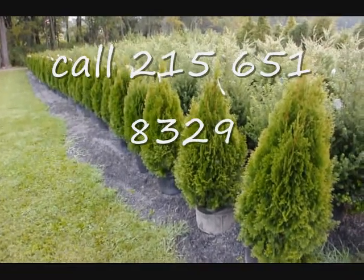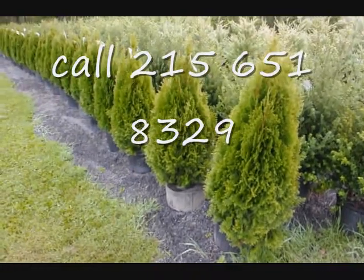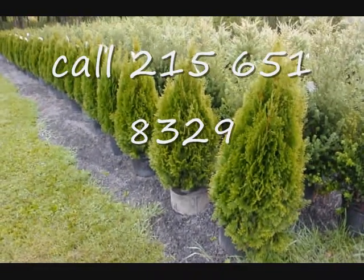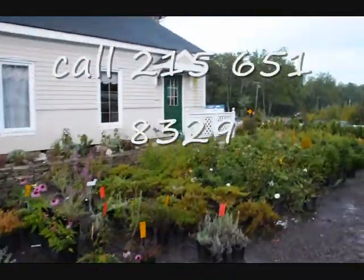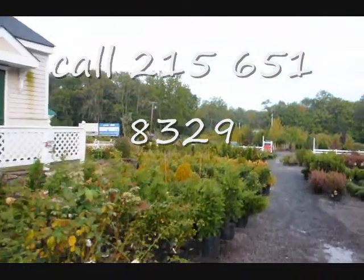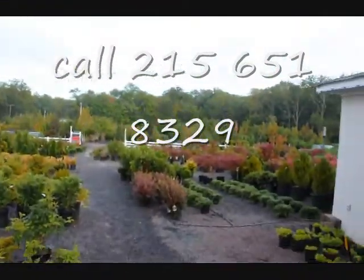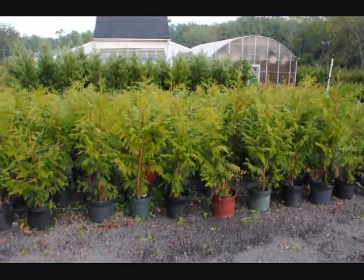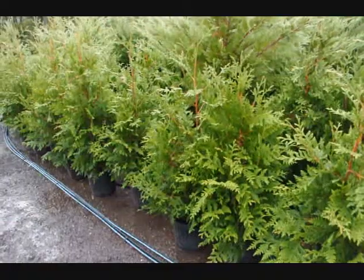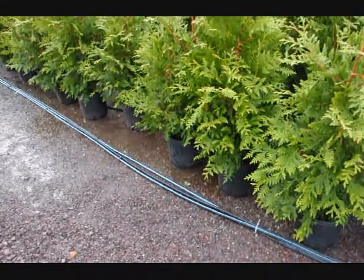These are our 36 inch emerald greens — real nice full plants in a number five pot, on sale in fall of 2009. This is just a little walking tour of some of the trees and shrubs we have in our yard that you can come and look at on Route 313 in Fountainville, PA. We have thousands of trees and plants. These are Thuja plicata Zebrina on sale, fall of 2009, and these are three to four foot green giants in a number three pot at Highland Hill Farm.